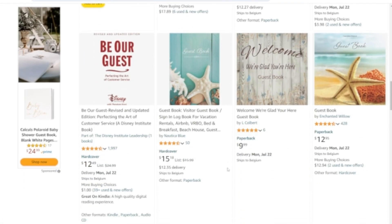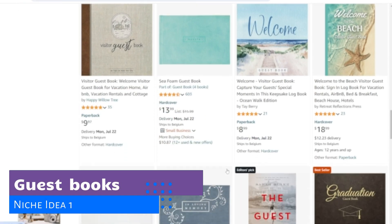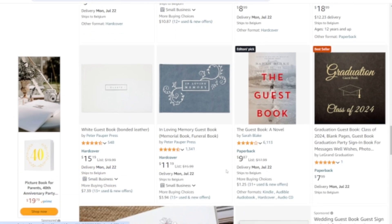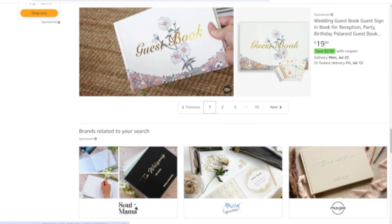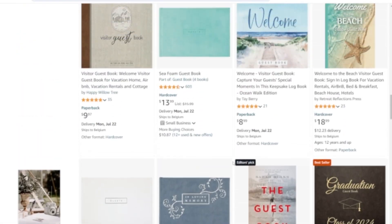Let's start with niche idea number 1 – guest books. Think about all the memorable moments we celebrate – birthdays, retirements, anniversaries, etc. Each event holds a special place in our hearts, and guest books are a wonderful way to capture those precious memories. A customized guest book can make these moments even more unforgettable.